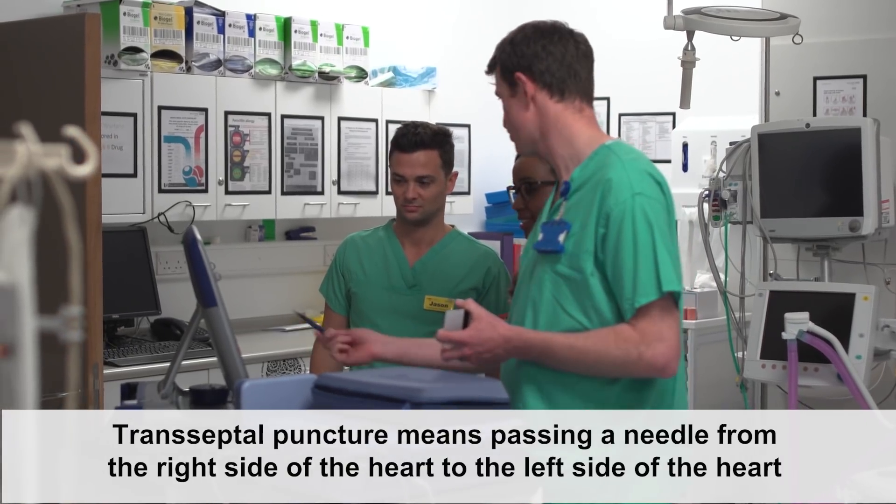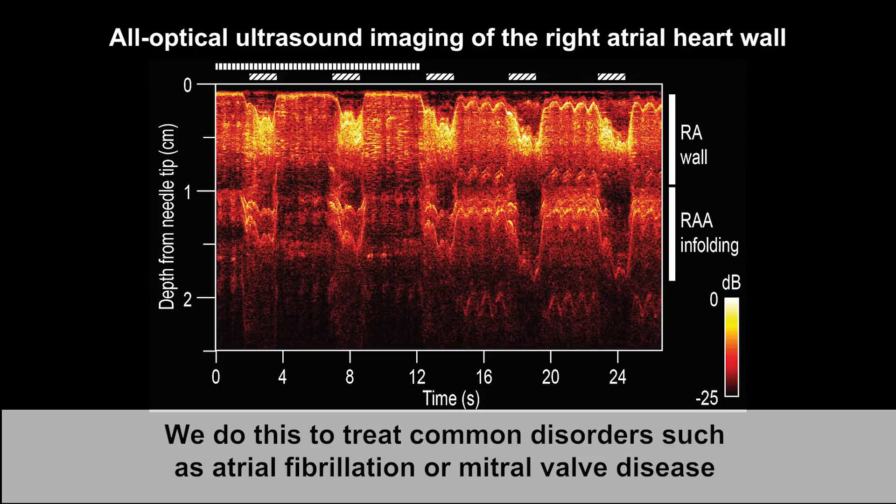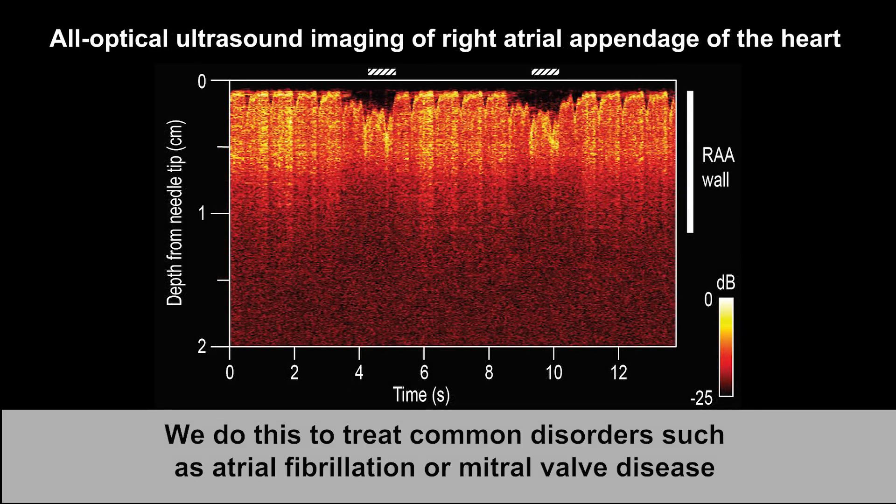Transeptal puncture means passing a needle from the right side of the heart to the left side of the heart. We do this to treat common disorders such as atrial fibrillation or mitral valve disease.